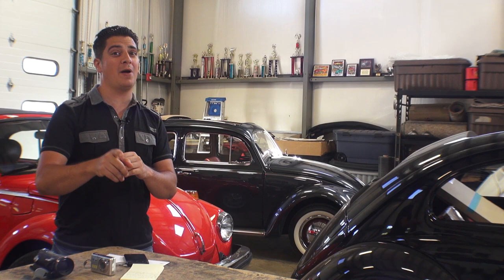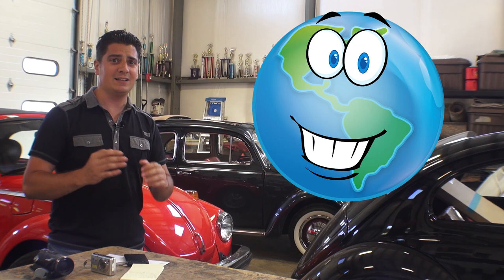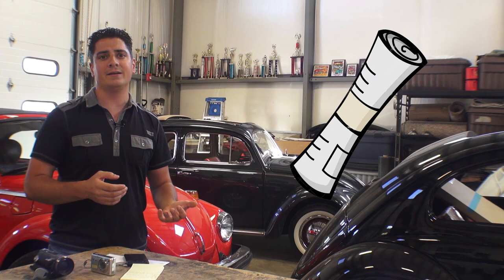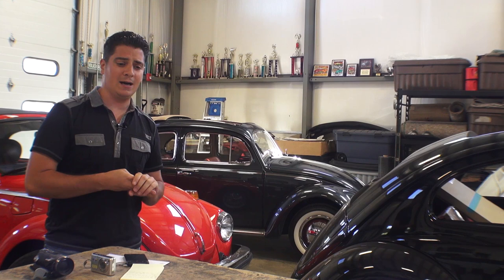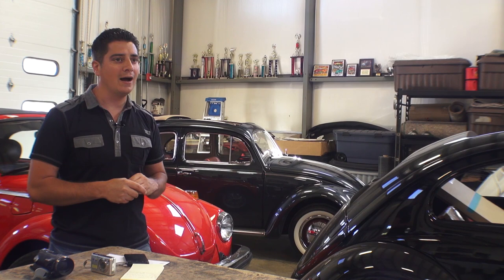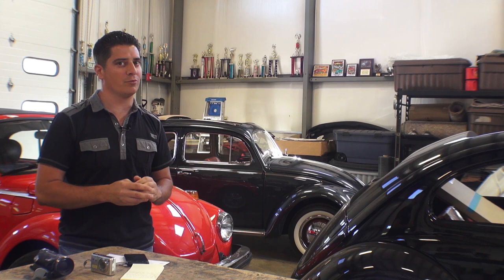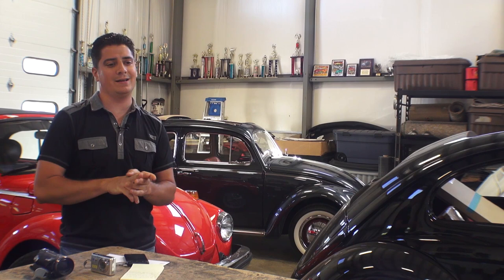A couple tips right off the bat when it comes to selling your Beetle or any car online: number one, when you list on the internet, you are global, not local. There's still some old-school mentality where people think it's like listing in a newspaper — just three lines and people will come to you. No, that is not the case. I'm here in New York and the car's in Oregon, and the guy says, 'Why don't you just come down and take a look?' I'm 3,000 miles away. You've got to realize that if you're online, you are global, not local.